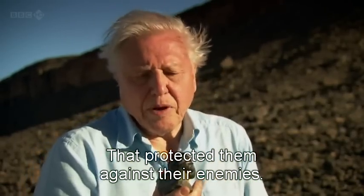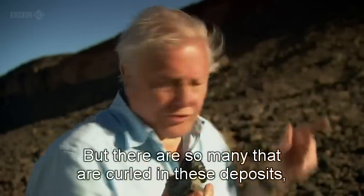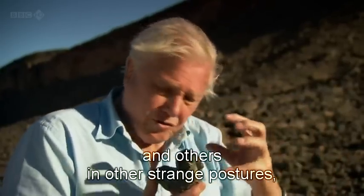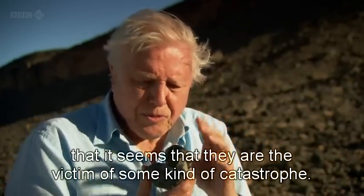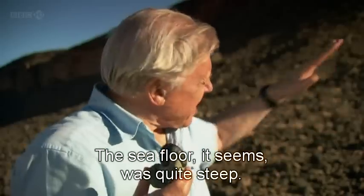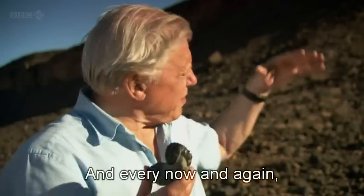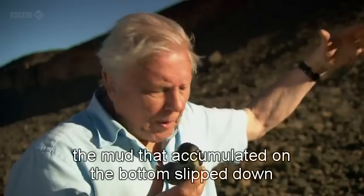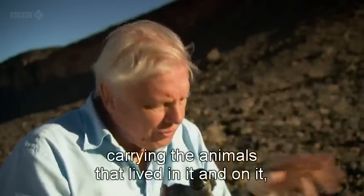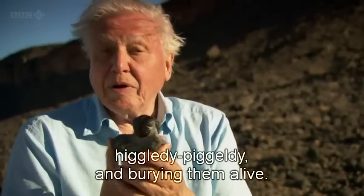It's clear that this was some kind of protective posture, just as it is for some kinds of wood lice that you find in the garden today — it protected them against their enemies. But there are so many curled in these deposits, together with others that have their backs arched upwards and others in strange postures, that it seems they're the victim of some kind of catastrophe. The sea floor was quite steep, and every now and again the mud that accumulated on the bottom slipped down in a submarine avalanche, carrying the animals that lived in it and on it, higgledy-piggledy, and burying them alive.